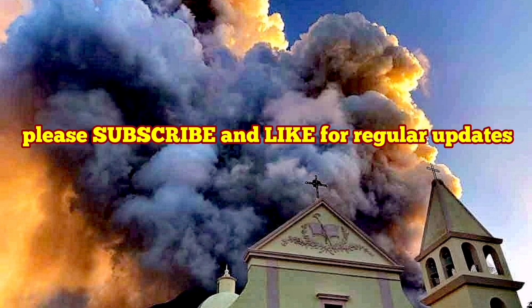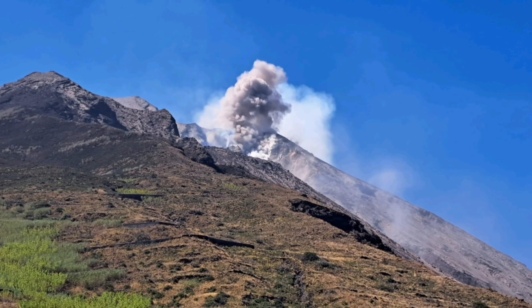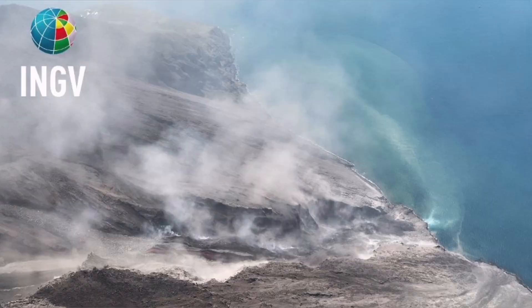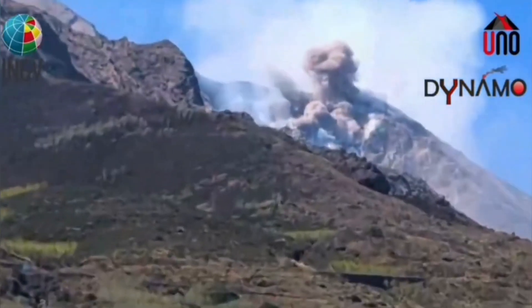Civil Protection and the Italian Army were using a helicopter to check the instruments on the summit and the flanks of Mount Stromboli, the island in the Mediterranean Sea in southern Italy. And then they witnessed this event — a pyroclastic explosion, which created a flow, an avalanche of pyroclastic material. These are hot, shattered rock pieces and ash which flow like an avalanche down the slope.